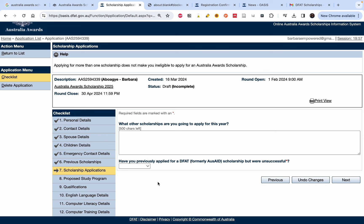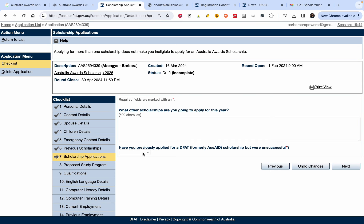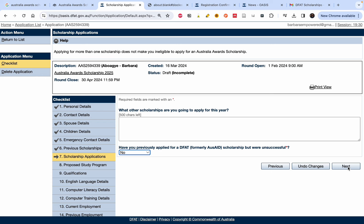The next section asks what other scholarships you are applying for this year — if you're applying for others besides the Australia Awards, you can list them here. It also asks whether you have previously applied for this scholarship (formerly known as the AusAID scholarship) but were unsuccessful. Answer yes or no accordingly, then click 'Next.'